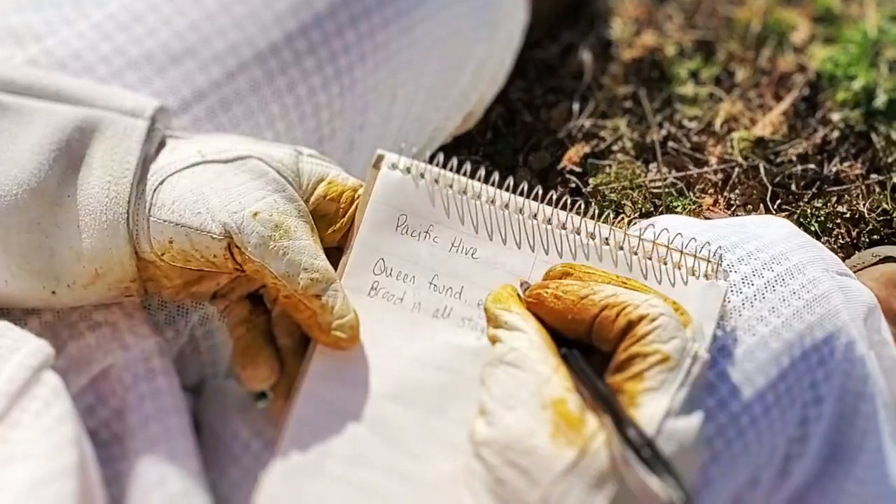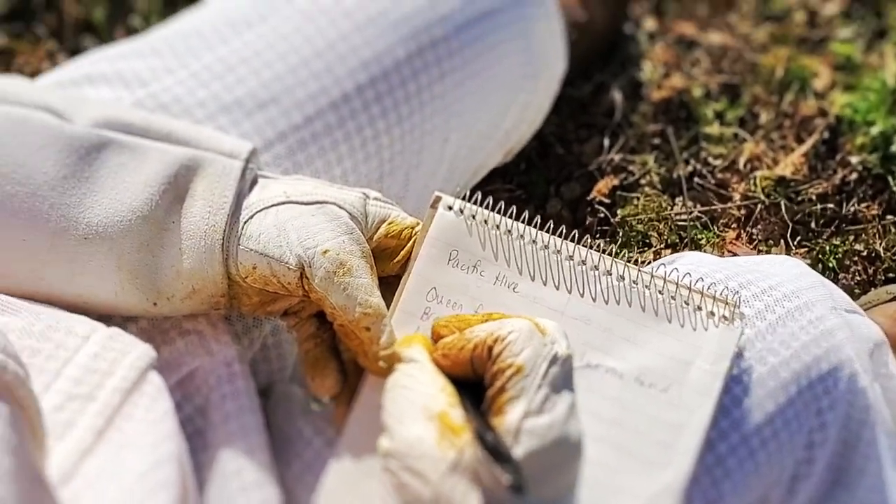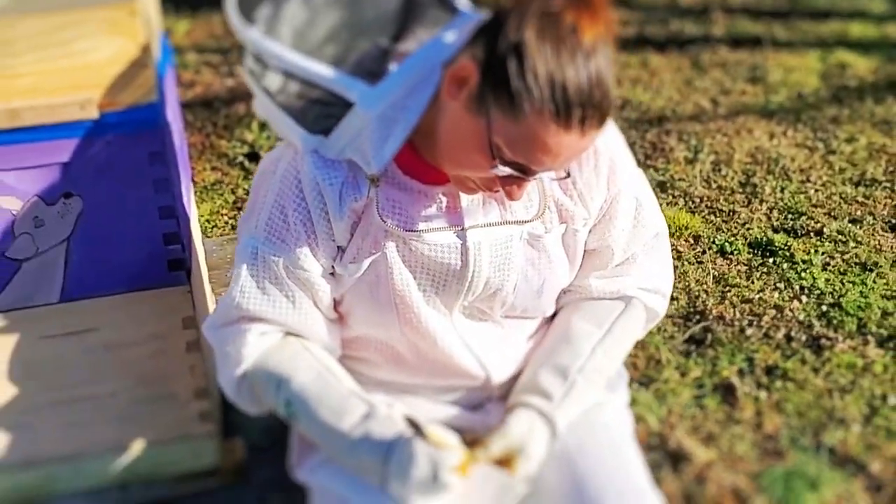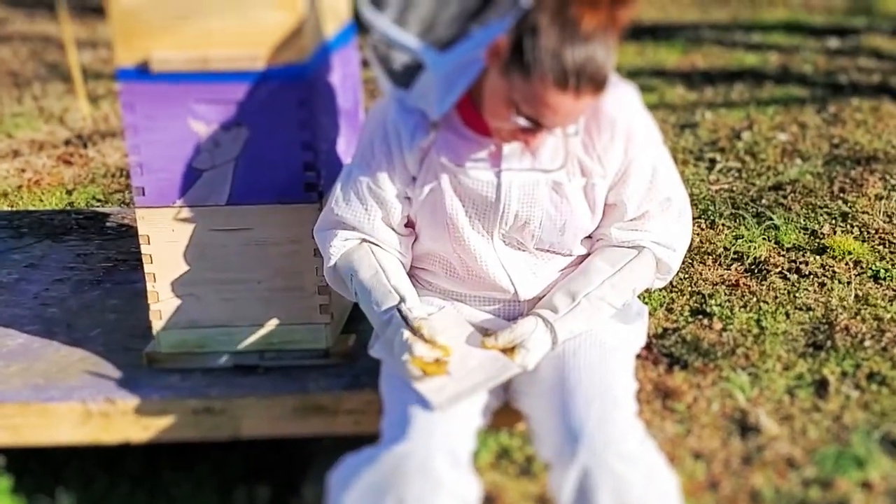During our first year of beekeeping, we did keep notes — we only had two hives. We started off with a super cheap notebook, a spiral notebook maybe from the dollar store, nothing fancy, and we just front page to back page filled it up with what we saw in the hives.